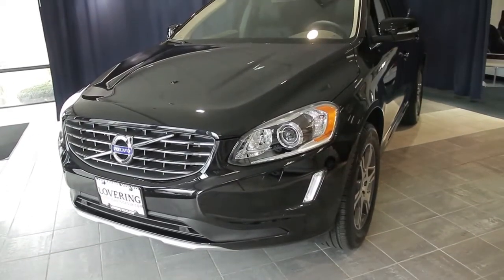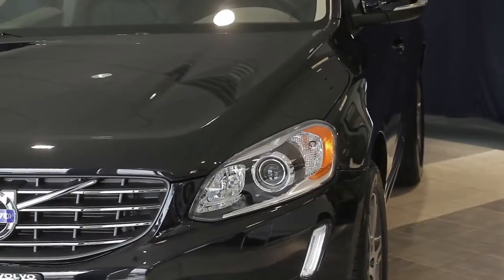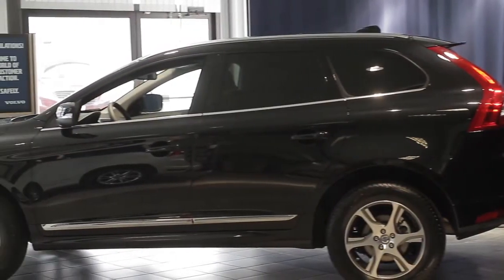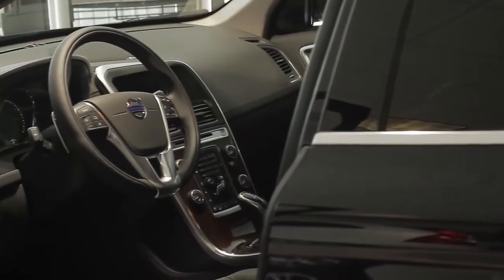The Volvo XC60 has style and versatility. With Volvo's design DNA, form follows function from the new large front iron mark to the Scandinavian-designed interior. The XC60 fits right into the crossover category with a sleek yet muscular design.